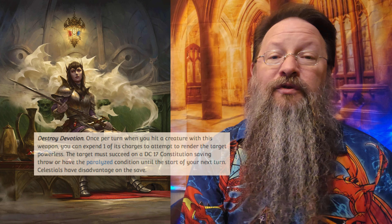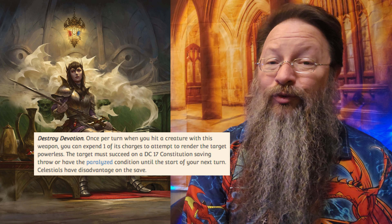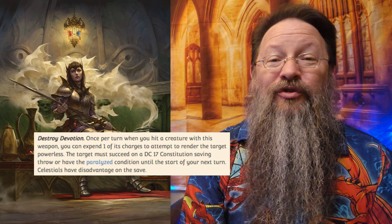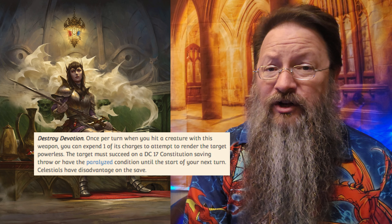Heretic is a legendary longsword that Drelnzta uses. It was created by a cult to steal power from good-aligned gods. It grants a +3 bonus to attack and damage rolls. It can do 1d8 slashing damage, or if you're wielding it two-handed, it can dish out 1d10 slashing damage. It has a total of 6 charges that can be used to perform either Destroy Devotion or Faith Hunter. Destroy Devotion lets you expend one charge when you hit a creature, and it must succeed a DC 17 Constitution save, otherwise it's paralyzed. Should this hit a Celestial, that Celestial will have disadvantage on its saving throw.